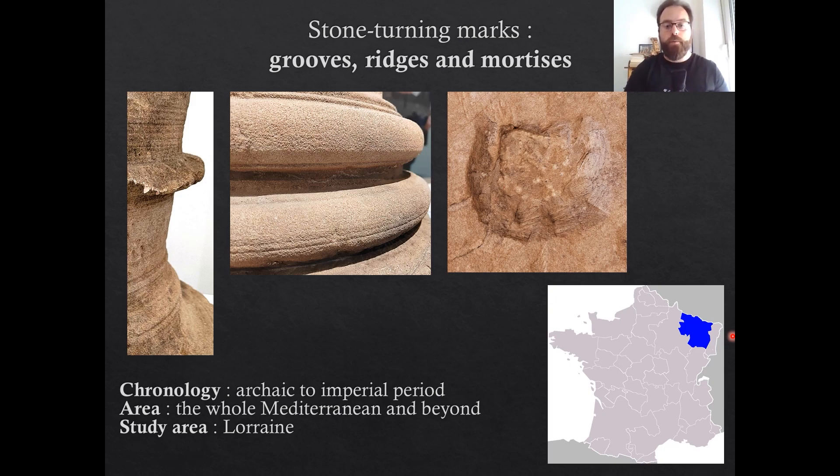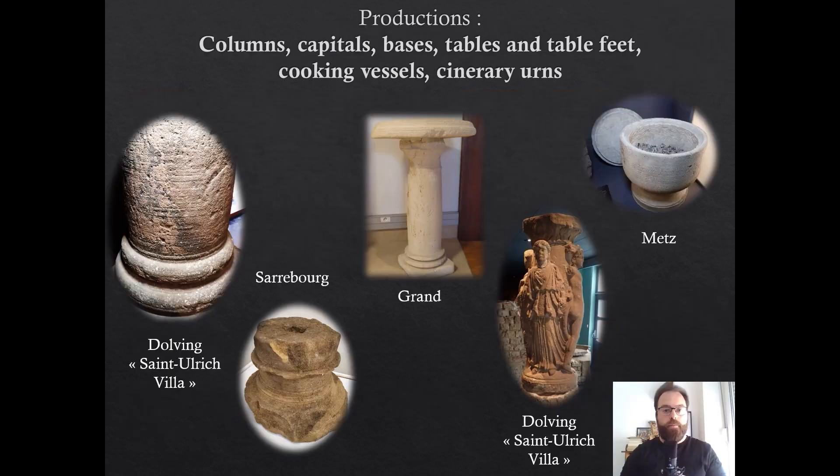No data currently supports its survival in western Europe until the late Middle Ages, when it reappears in small columns. A diverse and abundant production of stone-turned artifacts seems to emanate from northeastern Gaul, especially in the Lorraine region, which is the focus of this study. Productions that have been turned include all the different sections of columns — bases, shafts, drums, capitals — sometimes also monolithic columns, as well as tables, their supporting foot, or even cooking vessels and cinerary urns.